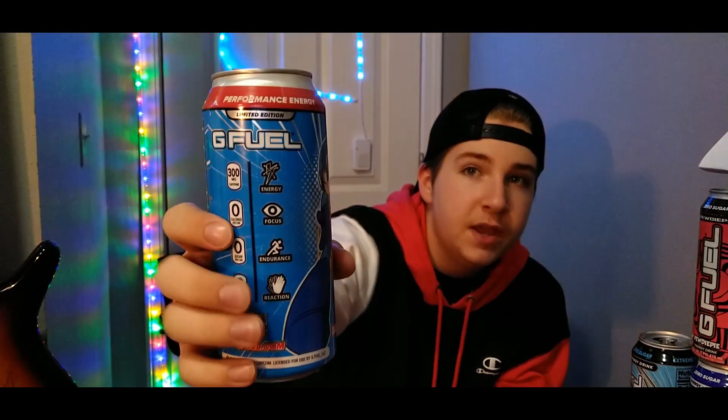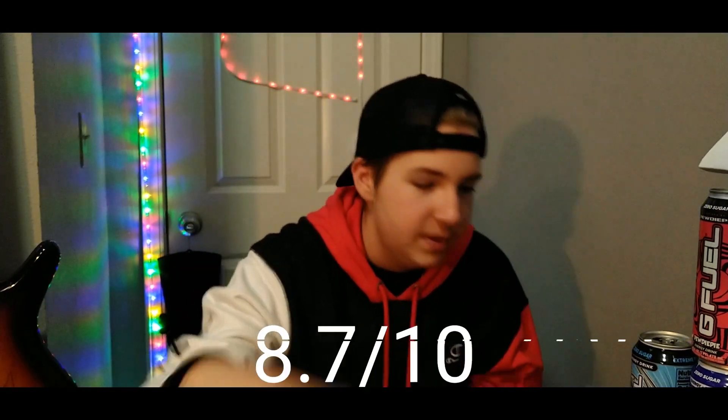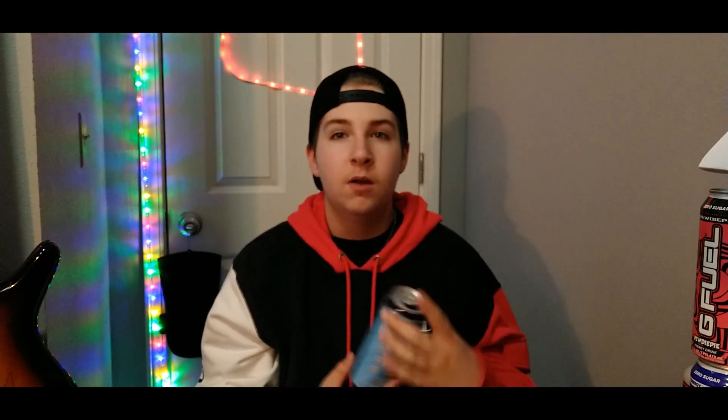On my tub tier list this is my second favorite flavor — Blue Bomber Slushy. For all the 90s kids out there, Mega Man is an OG video game, and Blue Bomber Slushy is inspired by that. I actually really like this; I'm going to give it an 8.7 out of 10. Pretty high ratings so far, but there will be some lower ones later.